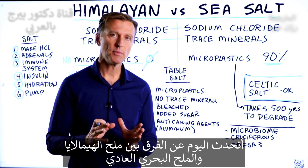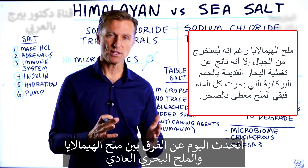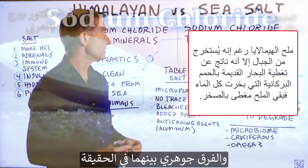I want to talk about the difference between Himalayan sea salt and just regular sea salt. Is there a difference? There is — and it's a big difference.